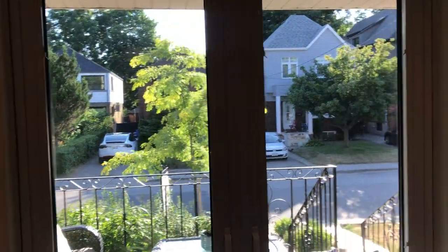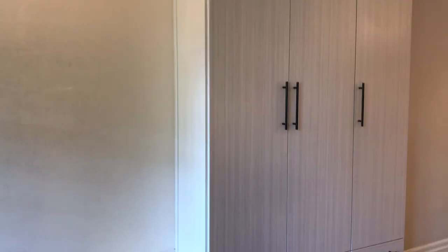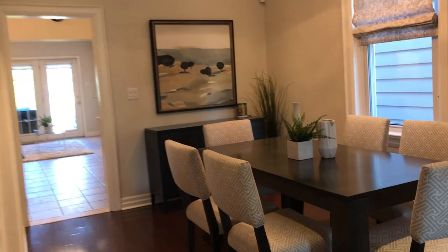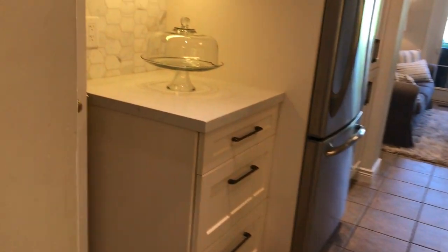Here is the front porch and the nice view of the street. We've got these great built-ins so tons of storage space right at the front entrance which everybody seems to want. And we've got the open concept dining room, living room, tons of space in here for entertaining. And we've got a large kitchen that's been renovated, lots of cabinet space.